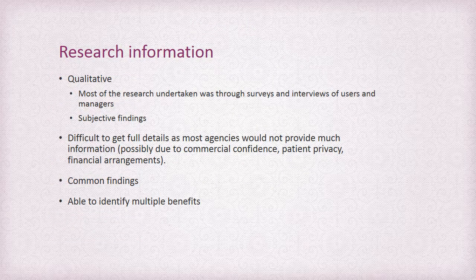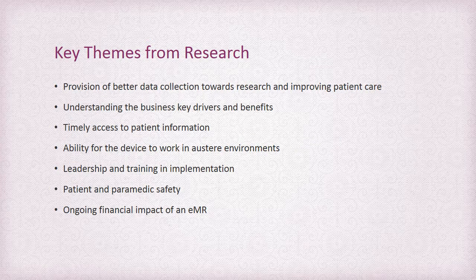The majority of the research analysed was qualitative and was undertaken through surveys and interviews of users and managers of electronic medical record systems. It is really difficult to get quantitative information as most agencies would protect this information, and legislation and policy will cover privacy of patient data. There were common findings among the research, and multiple benefits for an EMR system were identified. Key themes identified in the research were better data collection, which moves towards improving patient care through the ability to collect and analyse data; however, data quality must be ensured and the patient story needs to remain in the information. Knowing how and why the benefits of the EMR will help the business is imperative to having the right system in place.